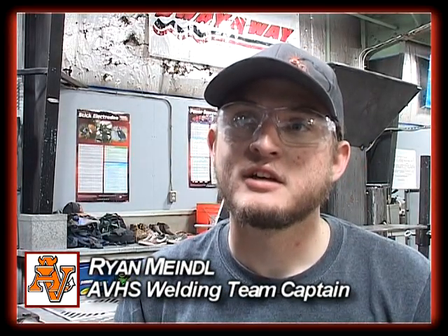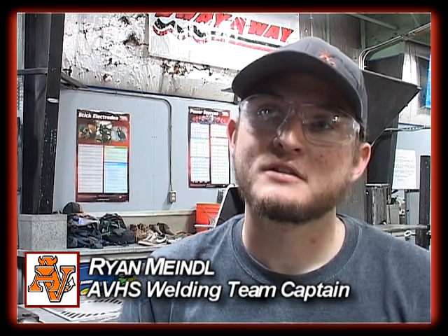I'm Bryce Avance, and this is the SkillsUSA Fabrication Contest. My name is Ryan Meindl — M-E-I-N-D-L. Ryan, what's your role on this team? I'm the captain and the stick welder, or arc welding.